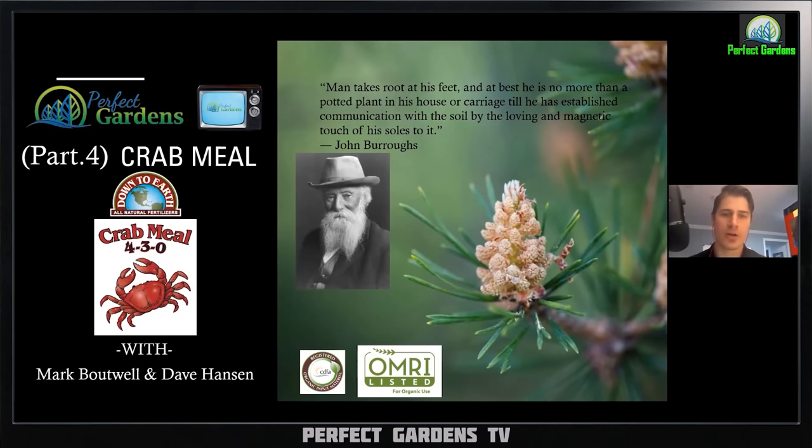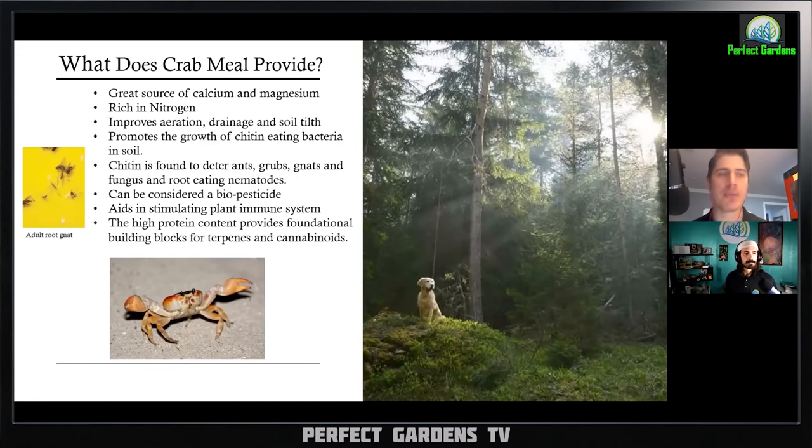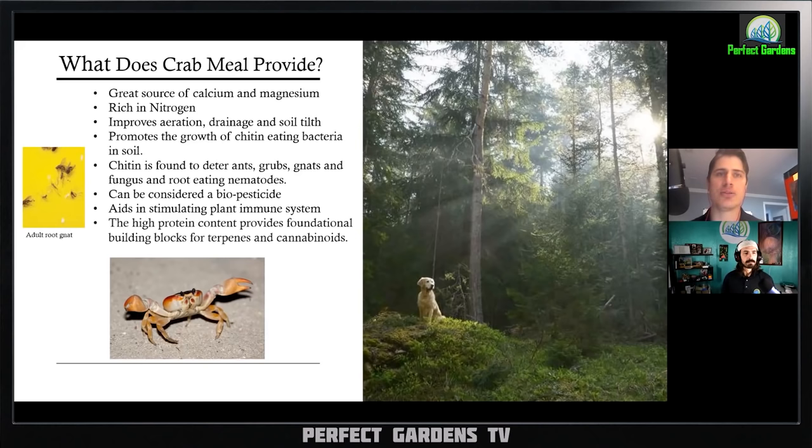We're going to be getting into crab meal, coming at an NPK value of 4-3-0. Starting with a quote from John Burroughs: 'A man takes root at his feet and at best he is no more than a potted plant in his house or carriage till he has established communication with the soil by the loving and magnetic touch of his soles to it.' Becoming one with our soils — crab meal is a great source of magnesium and calcium, it's rich in nitrogen, improves aeration, drainage, and soil tilth. We started off with bat guano for nitrogen and micronutrients, then kelp meal for root systems with auxins, and now with crab meal we also have a good source of calcium.